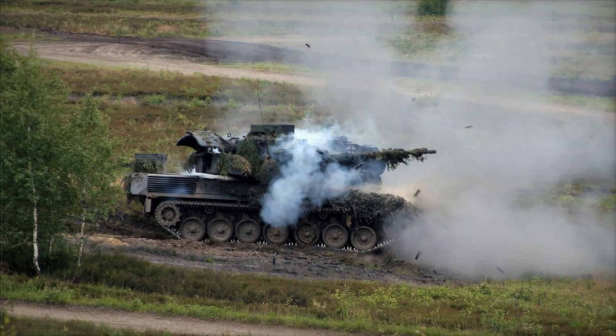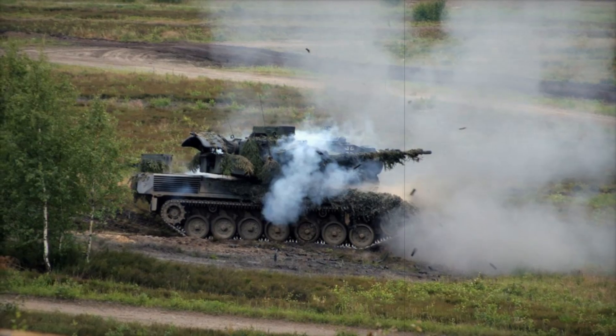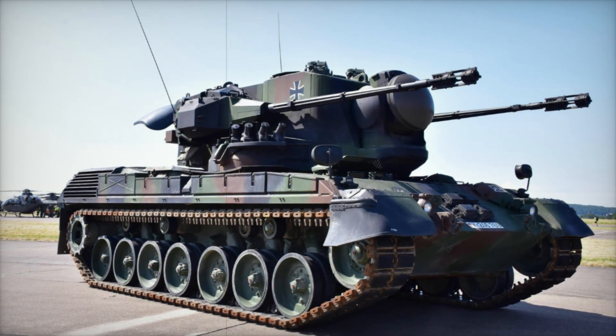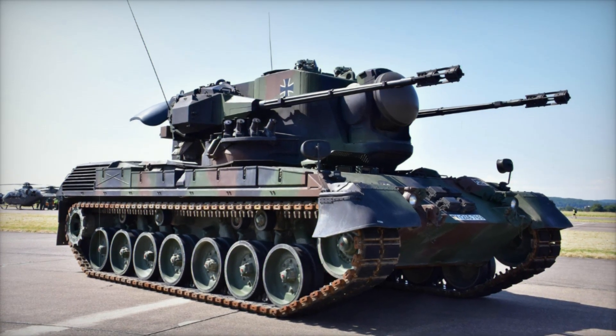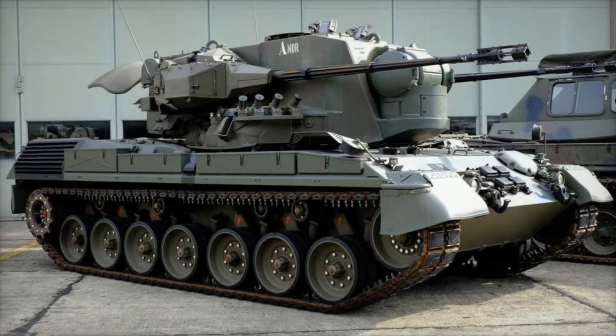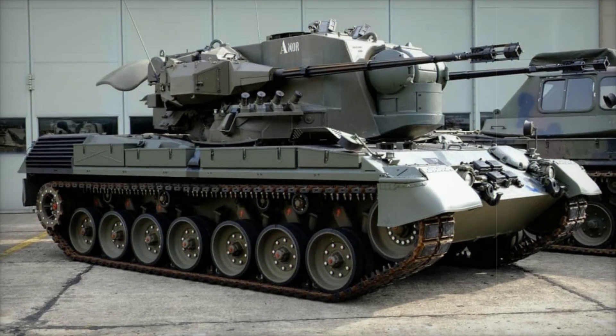At 52.5 tons, the Gepard was a massive and imposing vehicle. It spanned 25 feet in length, 12 feet in width, and reached nearly 11 feet in height. Its sheer size alone made it an intimidating presence on the battlefield. This weight was balanced by a powerful 830-horsepower MTU engine that could push the Gepard to speeds of up to 40 miles per hour.